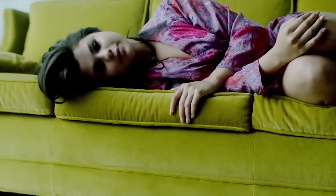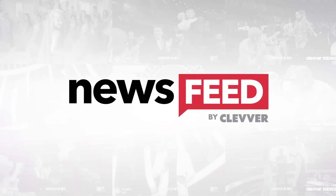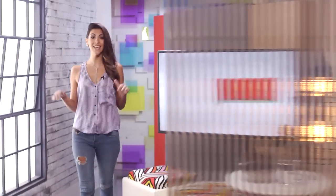Is it getting real steamy in here, or was it just Selena Gomez's 'Good For You' music video shower scene that's got us all gasping for air? Selena Gomez has taken the word sexy to a whole nother level, so we are breaking down the hottest moments for you right here, right now.